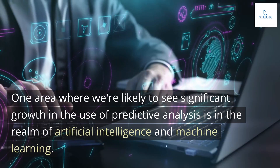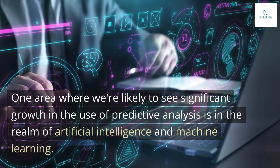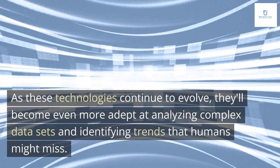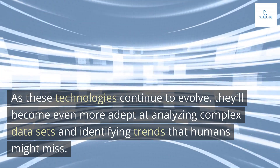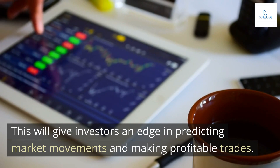One area where we're likely to see significant growth in the use of predictive analysis is in the realm of artificial intelligence and machine learning. As these technologies continue to evolve, they'll become even more adept at analyzing complex datasets and identifying trends that humans might miss, giving investors an edge in predicting market movements and making profitable trades.